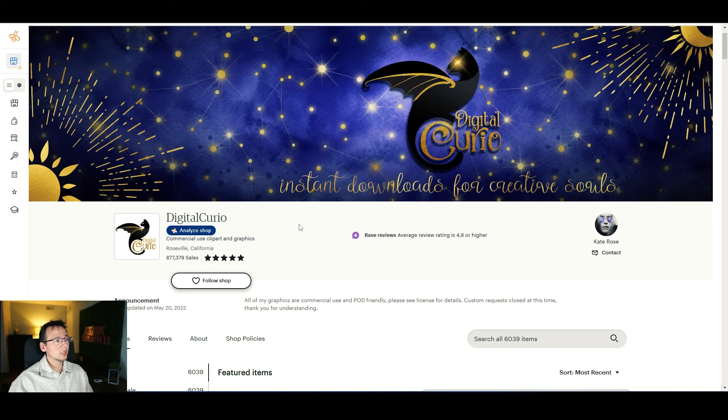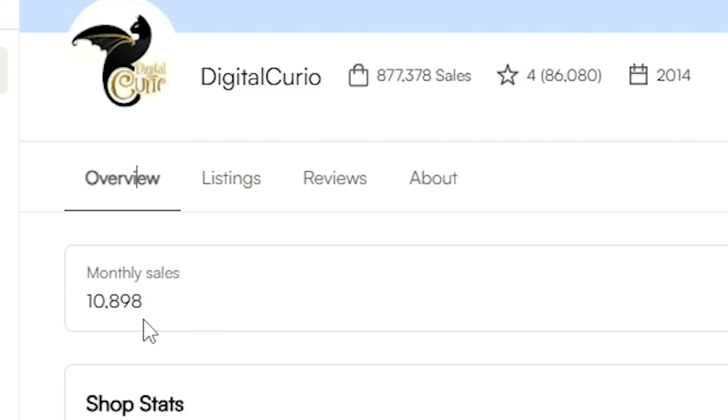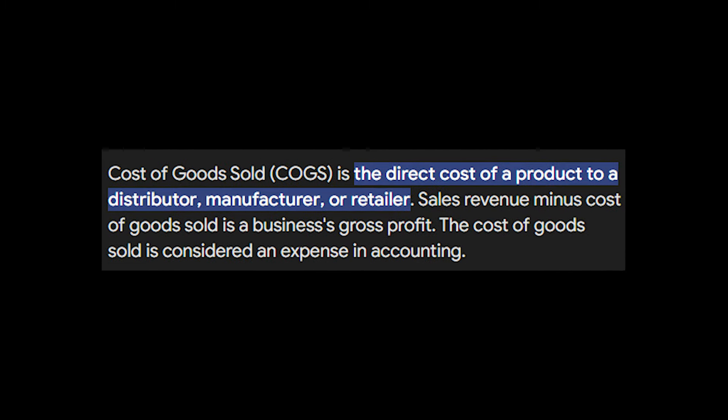To analyze this store we're going to use a tool called Everby, which is a product research tool that gives you a lot of information. This store is making about $53,000 a month, equivalent to almost $11,000 in monthly sales, and most of their listings are in the four to six dollar category. Overall revenue for this store is three and a half million dollars. When you sell digital products you don't have any cost of goods sold — no inventory or shipping. It's basically pure profit, and the only overhead is Etsy fees plus the tools you use to create those digital products.